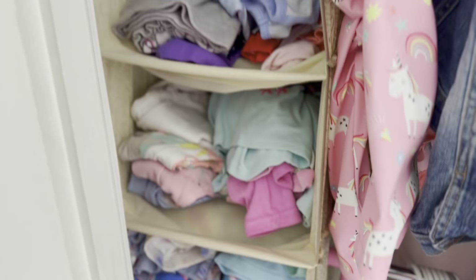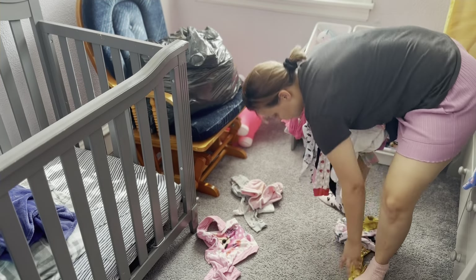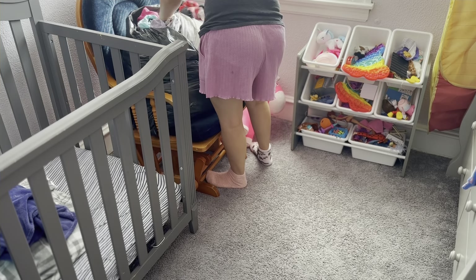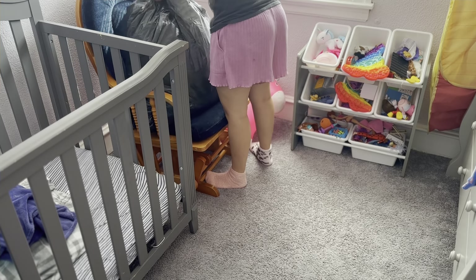So now we got it nice and looking way better than before. These are the clothes we're not keeping anymore, so I'm going to put them away in a bag but keep them here because we are not finished with it yet.